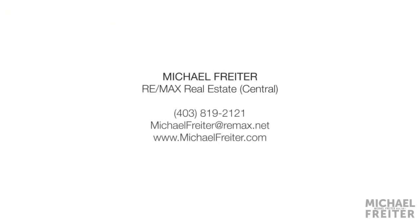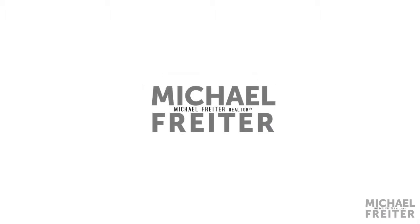For more information on this property or to view the full video tour of this contemporary home, please contact Michael Frater at RE-MAX Real Estate Central. Thank you for watching.